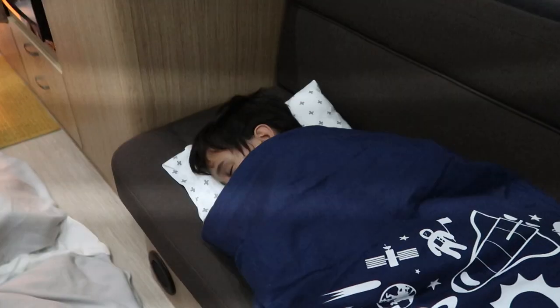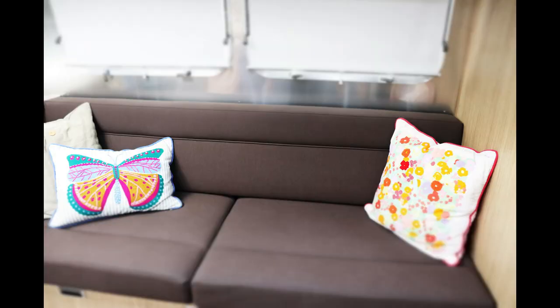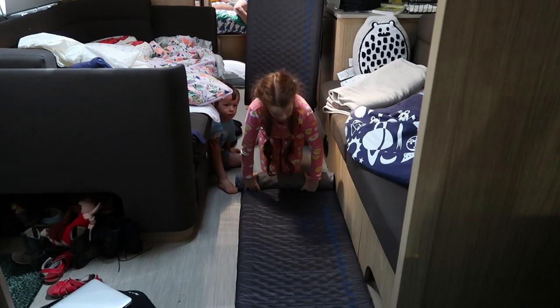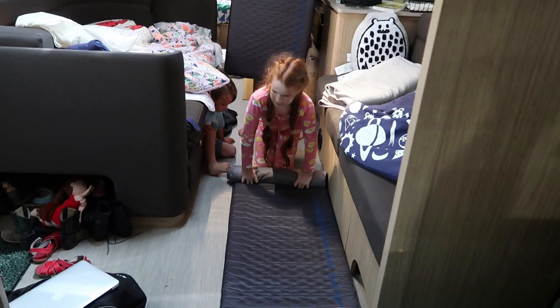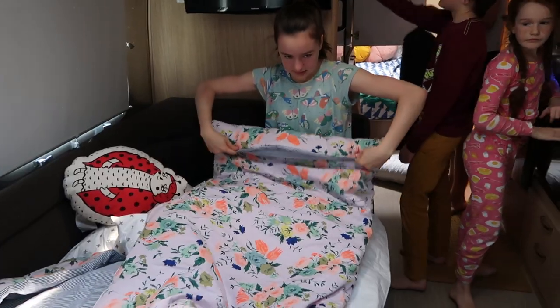Our eight-year-old son sleeps on this couch bed and it fits him perfectly. In the morning we pack everything up, roll up the mats and sleeping bags, and the table becomes a table again. We can eat breakfast inside or outside.